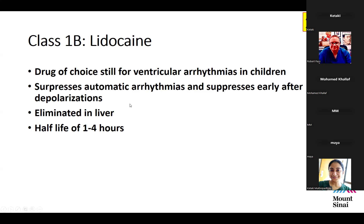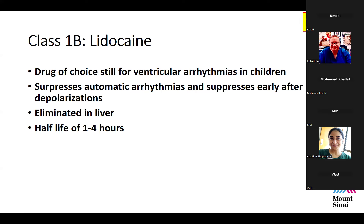Lidocaine is a great alternative when in doubt, though not as effective for some types of VT. It suppresses automatic arrhythmias and early after-depolarizations. Importantly, lidocaine is metabolized and eliminated in the liver, so caution is needed in patients with liver dysfunction. The half-life is approximately one to four hours.